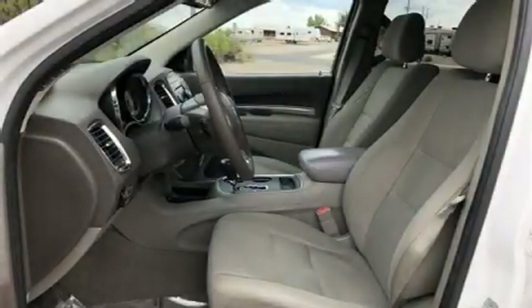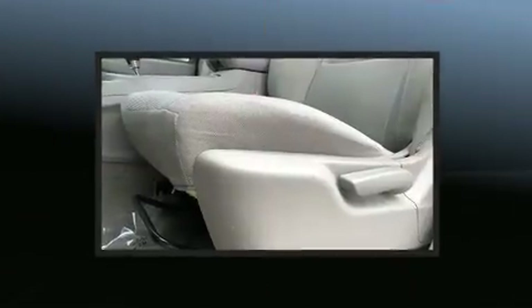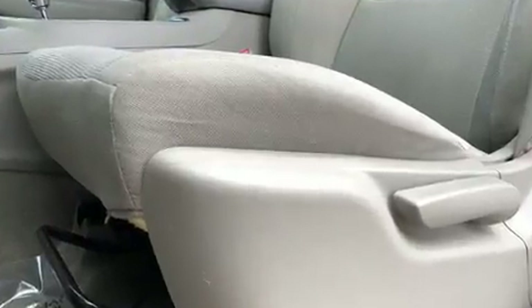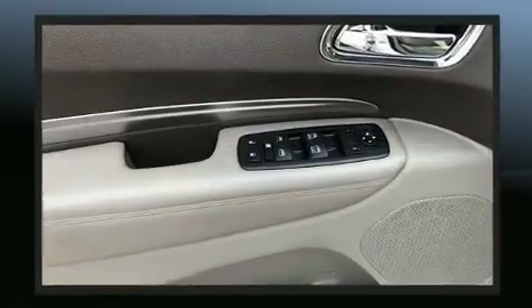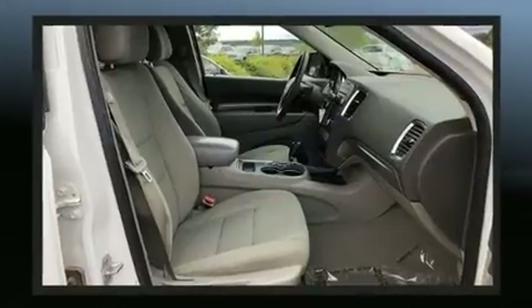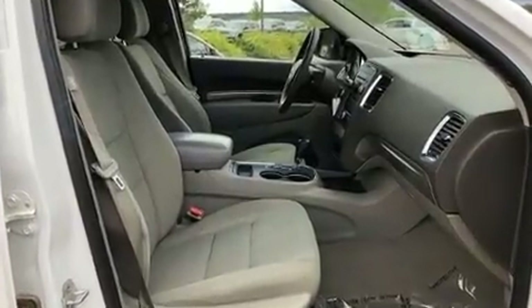You can expect a lot from the 2013 Dodge Durango. A 3.6 liter V6 engine pairs with a sophisticated five-speed automatic transmission, and for added security, dynamic stability control supplements the drivetrain.